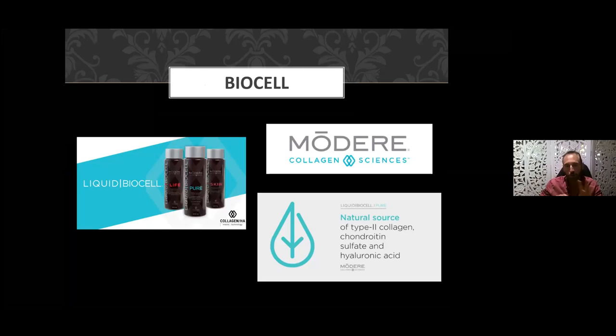The three core ingredients in our Modere liquid BioCell product are Type 2 liquid collagen, chondroitin sulfate, and hyaluronic acid. Bear in mind those three names and become familiar with them — not necessarily as an expert, but at least have a working knowledge of the product and what it does, so you can share those benefits with other people.